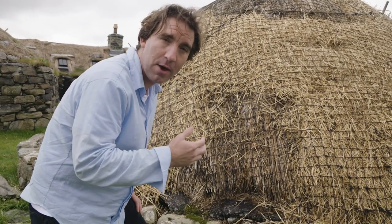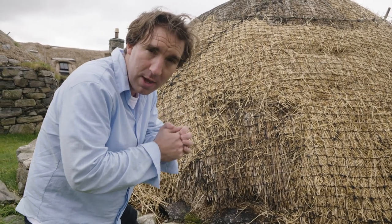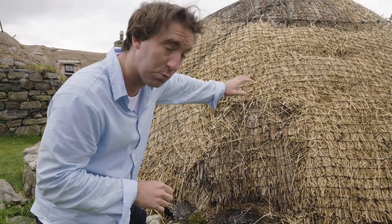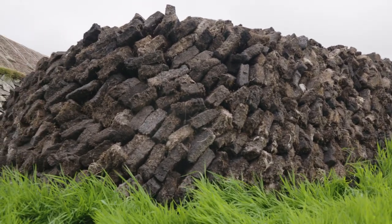Inside they'd always have a fire going, with peat on it burning and making as much heat as possible, often creating a lot of soot — which is one of the reasons they were nicknamed blackhouses, because of the soot on the inside of the roofs.